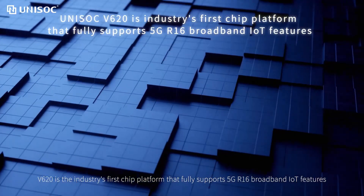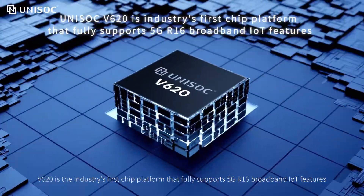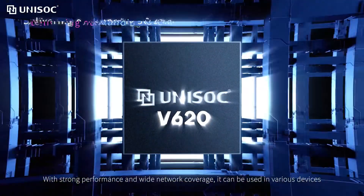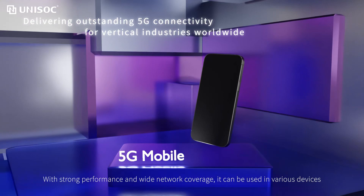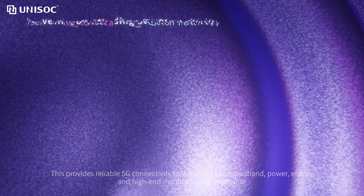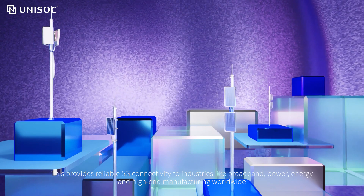V620 is the industry's first chip platform that fully supports 5G R16 Broadband IoT features. With strong performance and wide network coverage, it can be used in various devices. This provides reliable 5G connectivity to industries like broadband, power, energy, and high-end manufacturing worldwide.